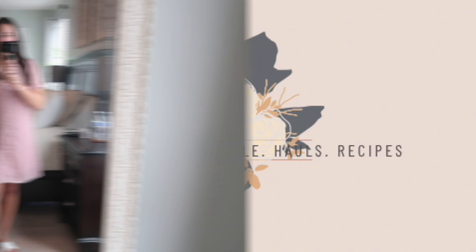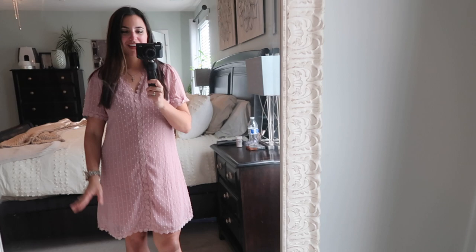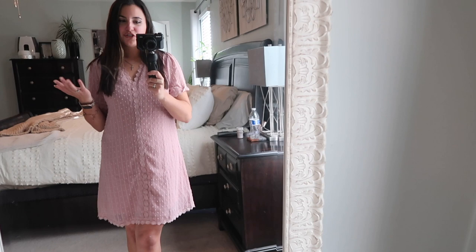Hey you guys, welcome back — my name is Amanda. You know if you've been following me for a while that I love to get the majority of my clothing off of Amazon. It's so convenient for busy moms like myself or just busy women in general — you get the clothes shipped right to your door, the return policy is awesome, and I usually just go by reviews and the clothes have always worked out for me that way.